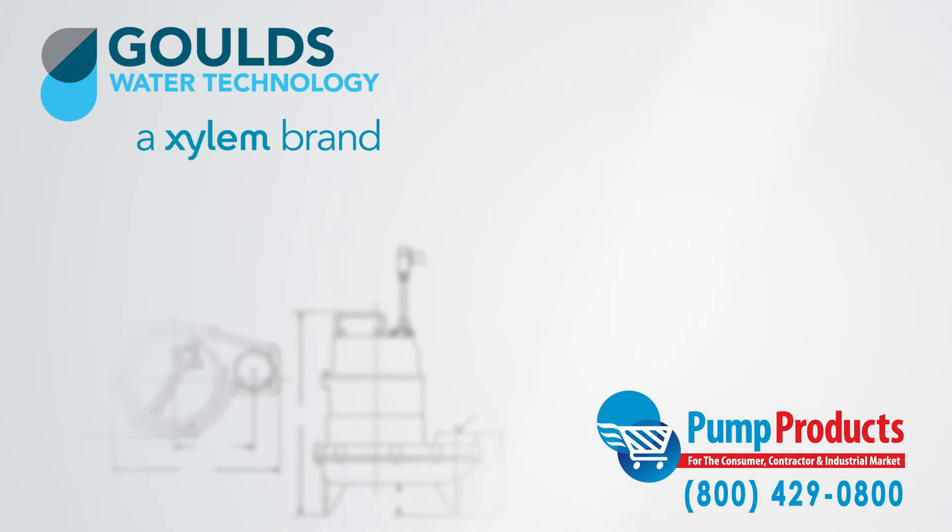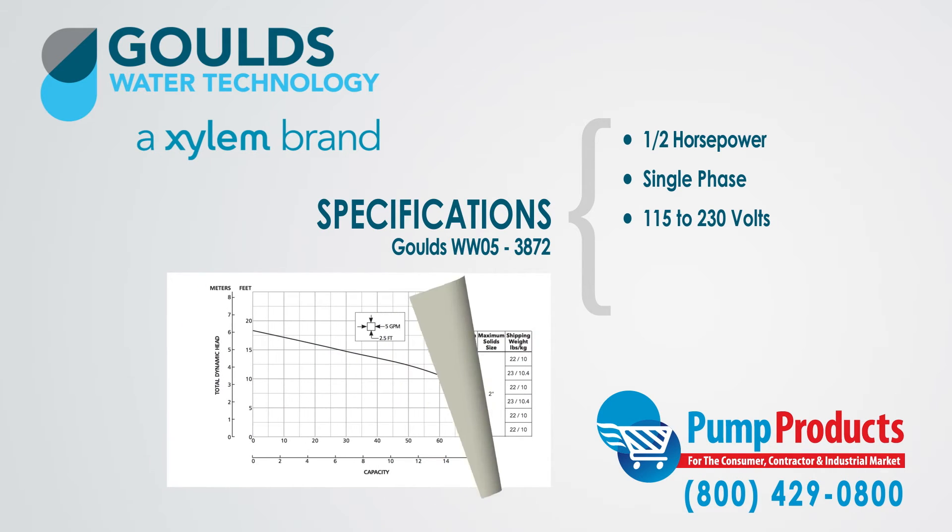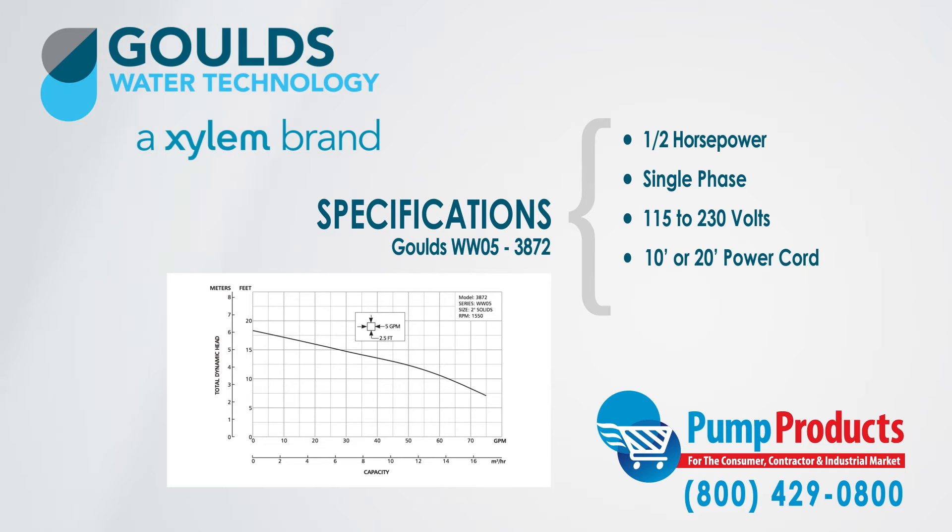Our in-stock selection has a wide range of specification options. The pumps we carry from the series are available in half horsepower, in single phase, and with a voltage range of 115 to 230 volts. They also have a power cord option of 10 or 20 feet and a Class B insulated motor.